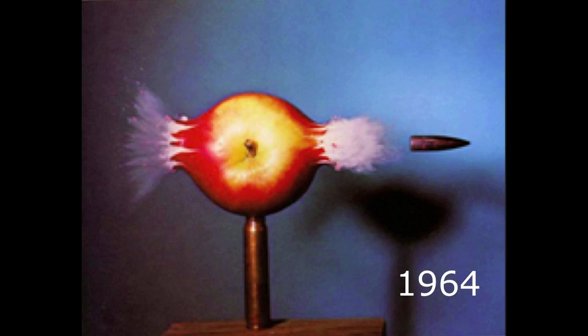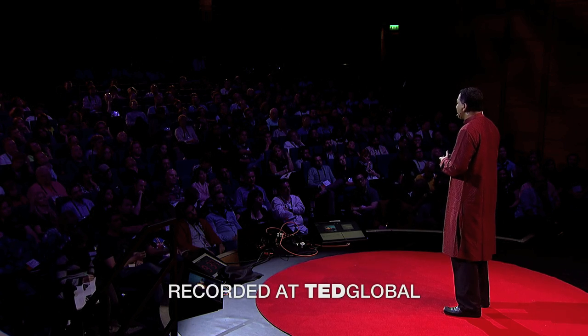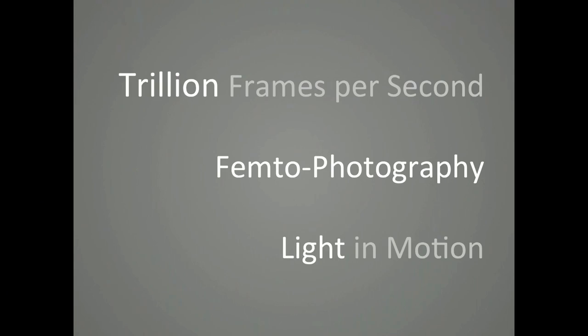Doc Edgerton inspired us with awe and curiosity with this photo of a bullet piercing through an apple — an exposure just a millionth of a second. But now, 50 years later, we can go a million times faster and see the world not at a million or a billion, but one trillion frames per second.